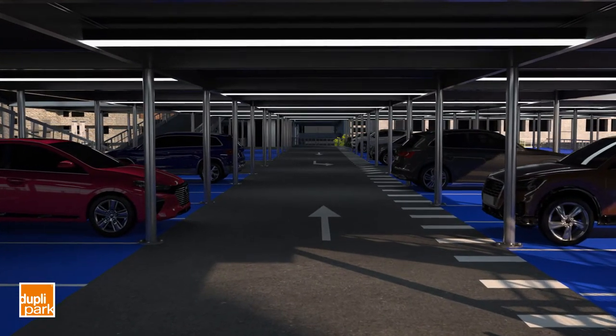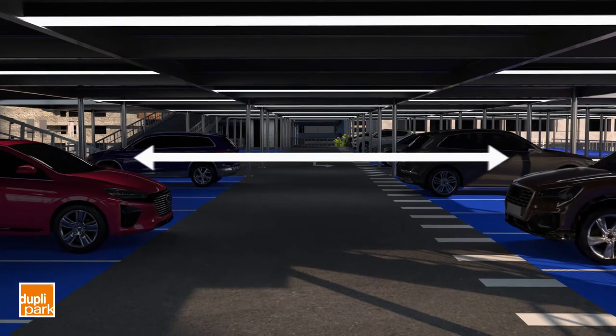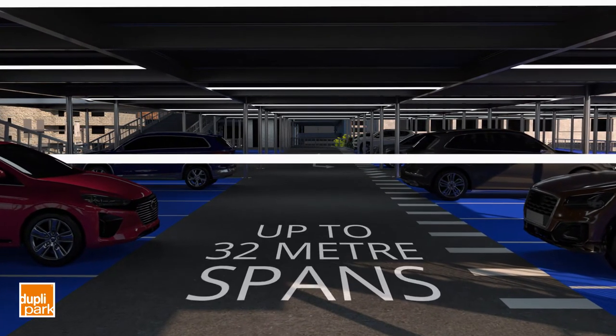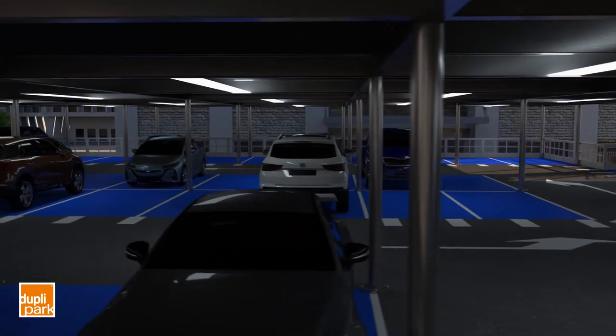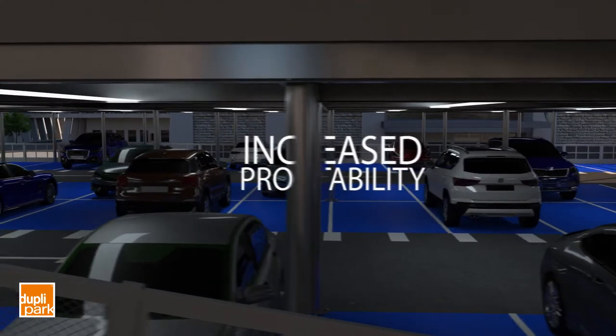Our structures are practical, with Duplapark value engineering resulting in more useful space, including up to 32-metre spans between support beams if required. We can also tailor our structures and spans for increased profitability within budget.